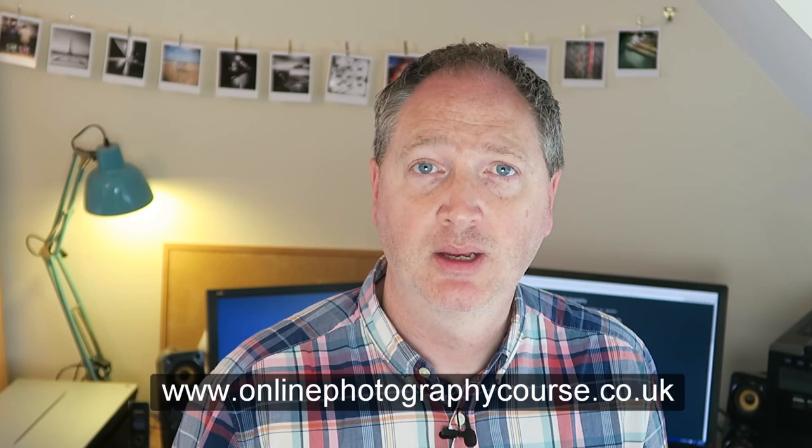So check out the website onlinephotographycourse.co.uk, and if you have any questions, send me an email. Well, thanks for listening and I look forward to you hopefully enrolling onto the course and helping you develop your photography. You see what I did there?